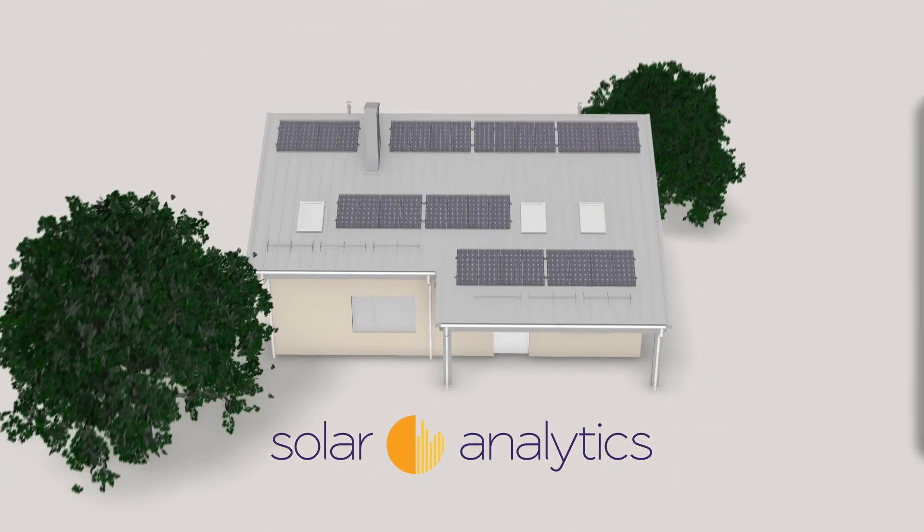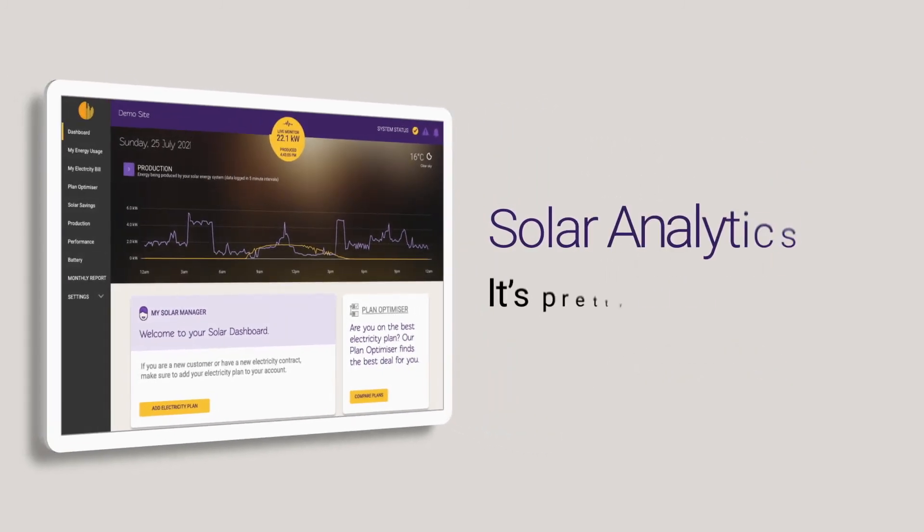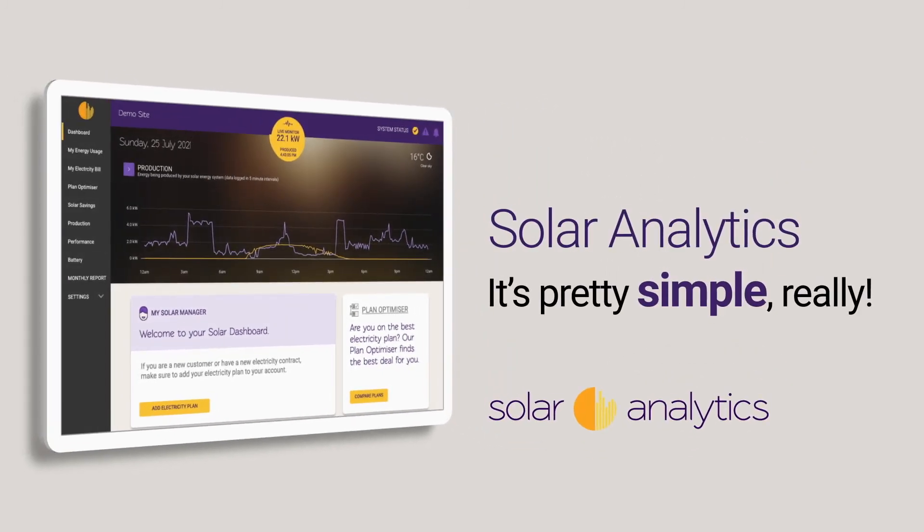Solar Analytics is here for you all the way through to give you more confidence in your system, more control and more savings. It's pretty simple really.